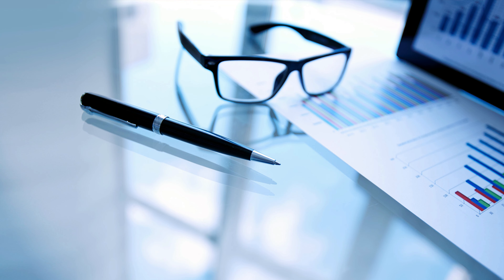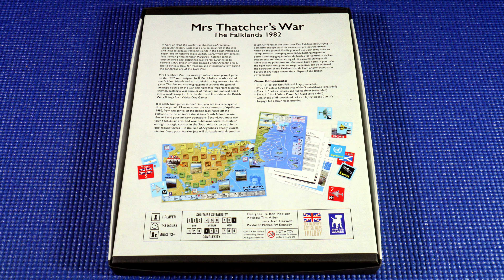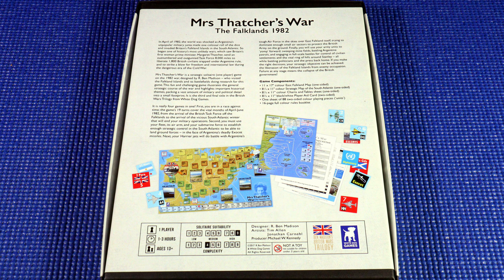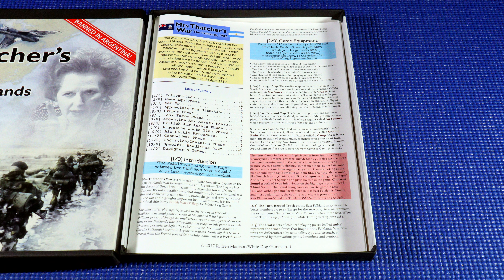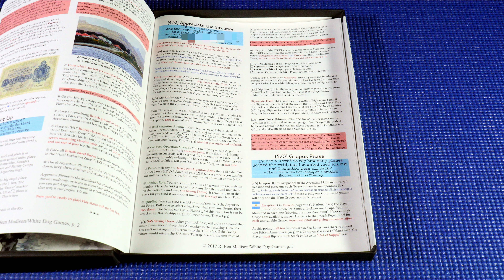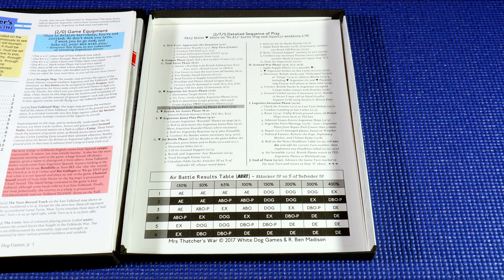Number four is another offering from Ben Madison and it's called Mrs. Thatcher's War: The Falklands 1982. It was released in 2017, designed by Ben Madison and published by White Dog Games. It's a solo game with a playing time of 100 to 250 minutes and set for ages 12 and above. In Mrs. Thatcher's War, we step into the role of Rear Admiral Sandy Woodward as we lead a force of British ground, air, and naval forces 8,000 miles across the Atlantic to liberate the Falkland Islands from an Argentinian occupation force. The designer has modeled the conflict well as he presents the player with the same tough and gritty choices that plagued the British commanders during the conflict.